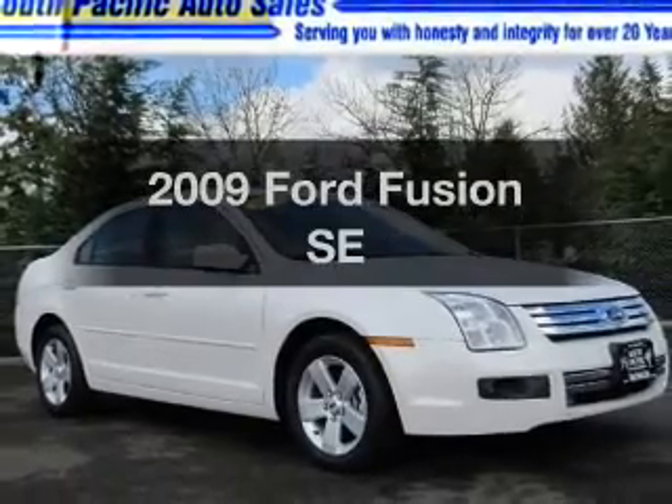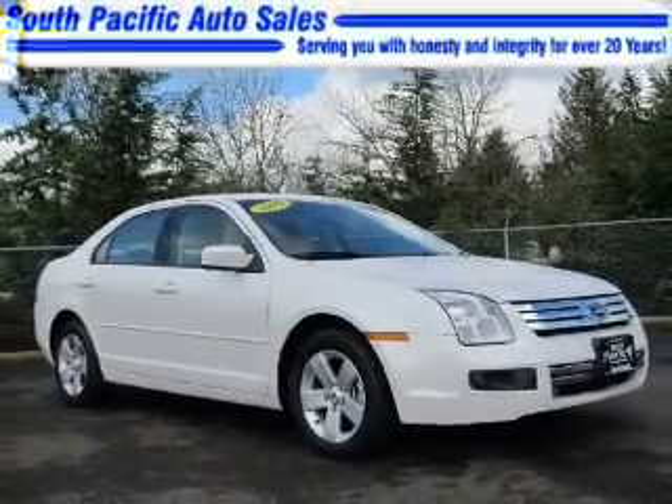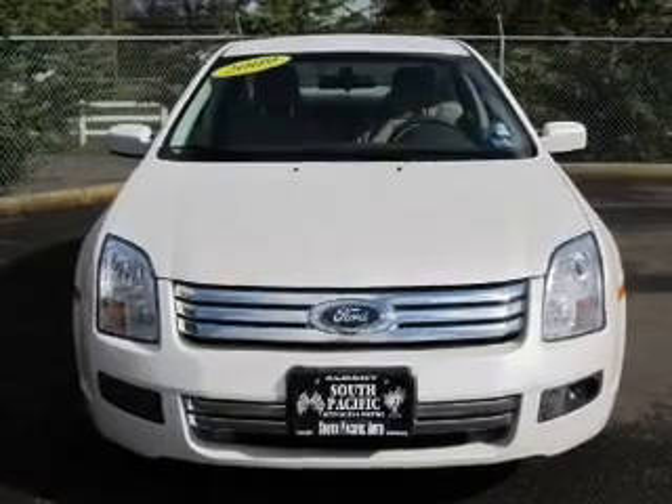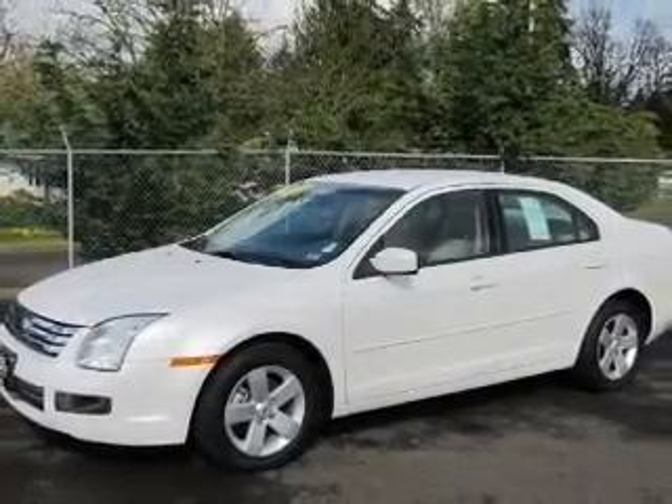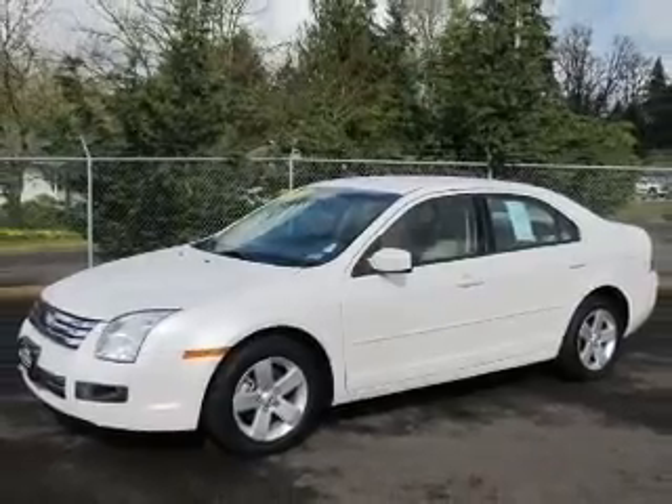Imagine yourself in this 2009 Ford Fusion. This is the set of wheels you've been looking for, with a reliable six-cylinder engine. The powertrain includes front wheel drive driven by a six-speed automatic transmission.